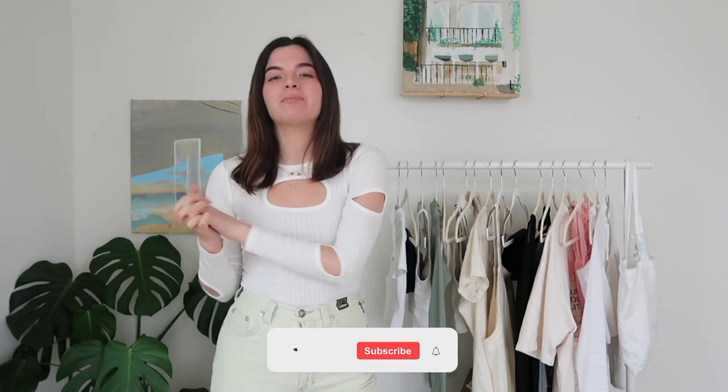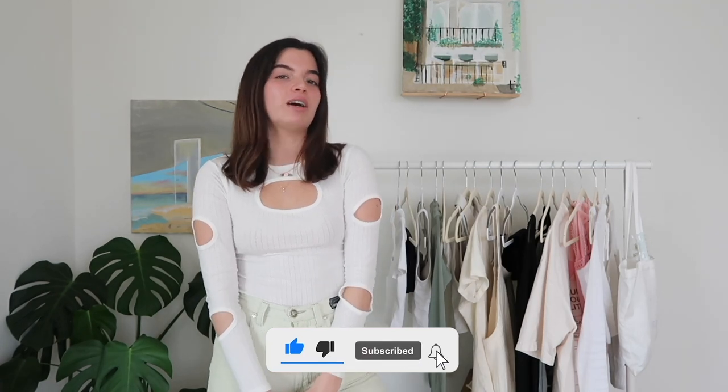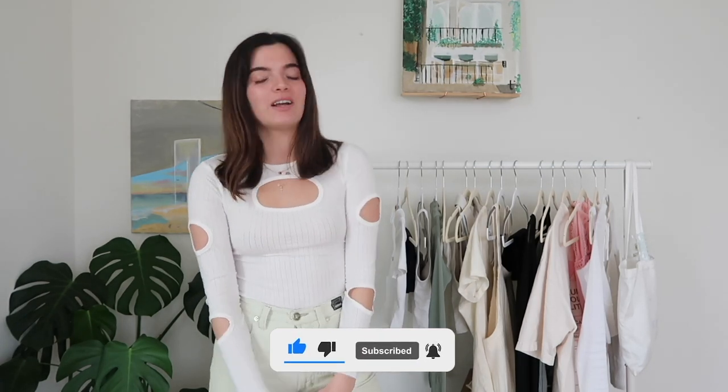Hi guys, welcome or welcome back to my channel. As you can tell by today's title, I'm going to be doing a big massive collective haul for spring 2022. If you're new, my name is Riza. I do mainly fashion videos but I also like doing lifestyle videos, so if you guys like seeing that please make sure that you hit that subscribe button and the notification bell.